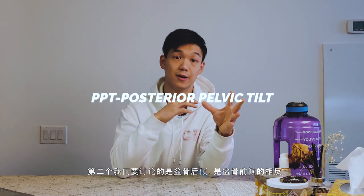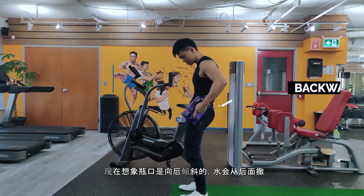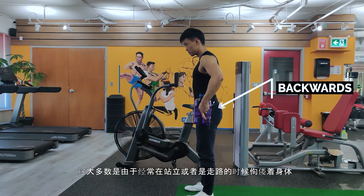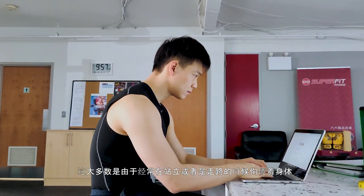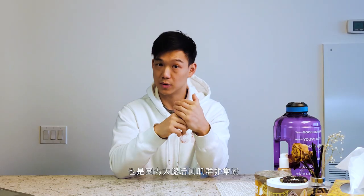The second pelvic tilt is the posterior pelvic tilt, which is the complete opposite of APT. It's not mainly talked about compared to APT, but it can still be very serious and cause long-term health problems. Using the water bottle analogy, the water is now leaking out from the back. This is mainly caused by slouching while sitting and walking, and very tight hamstring muscles, which can cause people to hunch while they walk and sit.